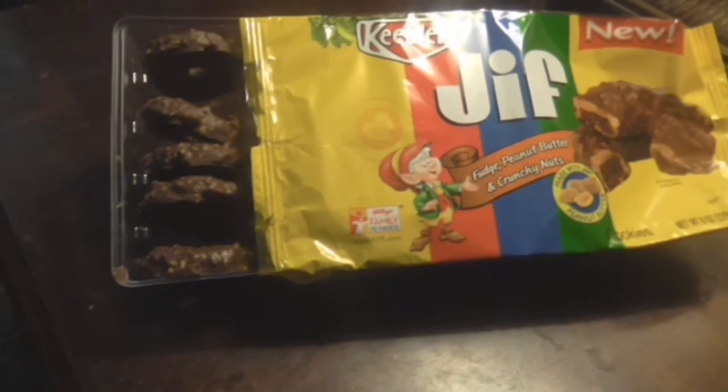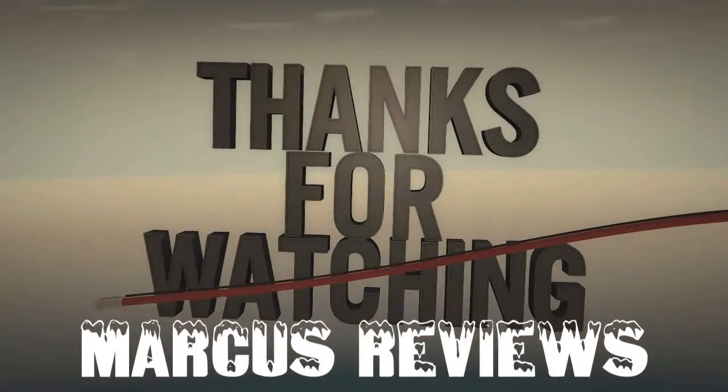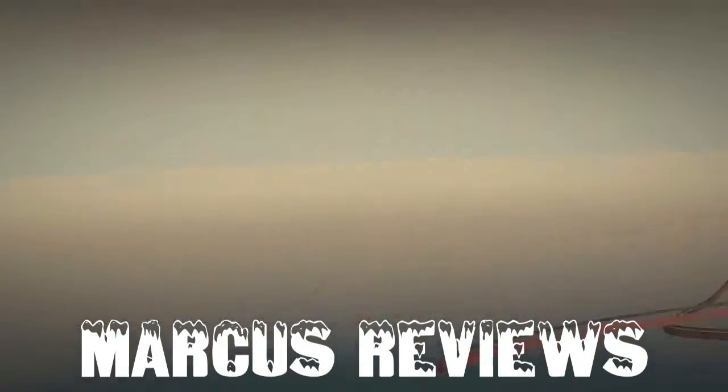Give me a thumbs up on this one. Please rate, comment, and subscribe. Thank you.